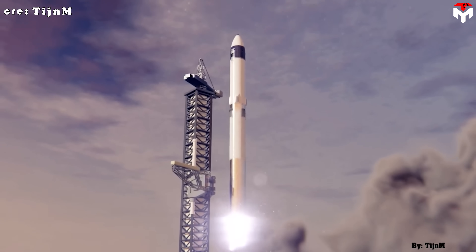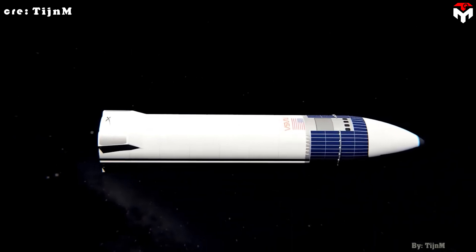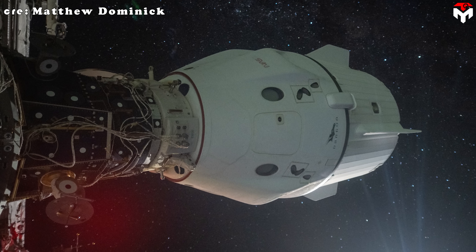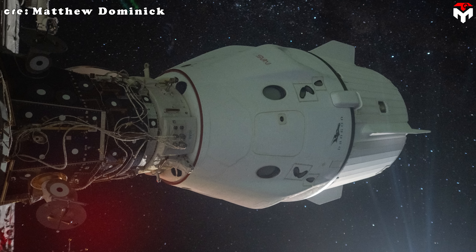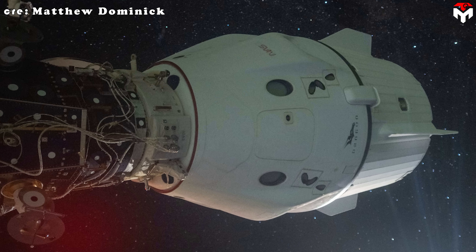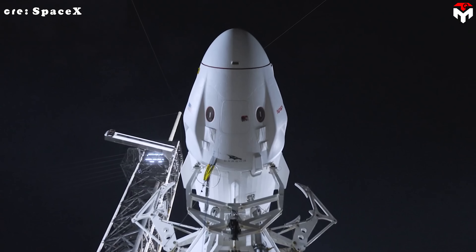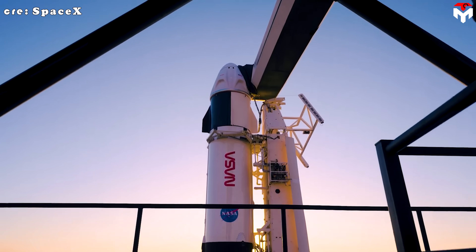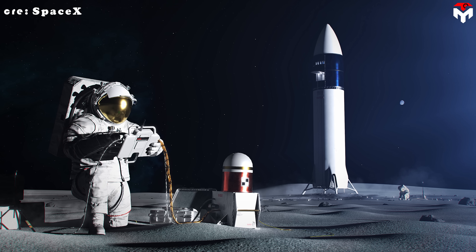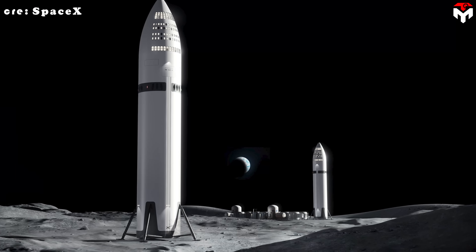A third option would be to launch another Starship — an HLS variant reimagined as a Crew Loitering Depot (CLD). In this setup, Dragon docks with the CLD in low-Earth orbit, and the depot supplies power, thermal control, and life support while Dragon remains inactive. Even the priciest option of flying two Crew Dragons would almost certainly cost less and involve fewer complications than sticking with the SLS and Orion systems. There's also a more streamlined approach: using Starship for the entire journey beyond low-Earth orbit.